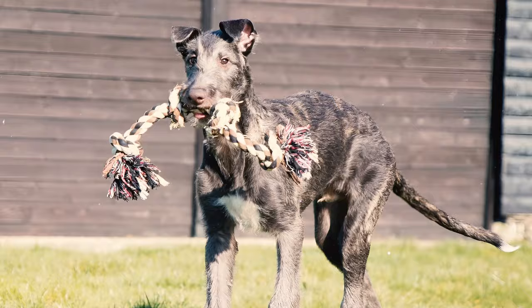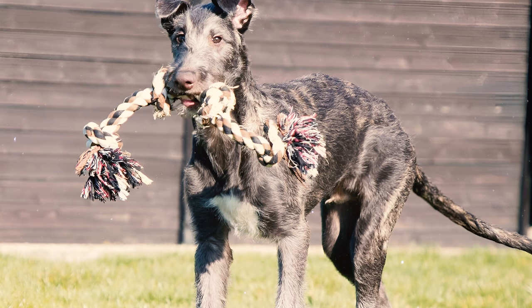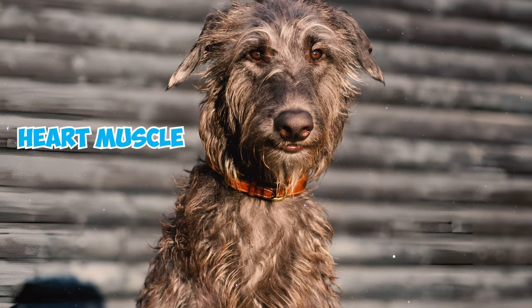Number 13: Dilated cardiomyopathy is a serious heart condition that affects dogs, including Scottish Deerhounds. When this occurs, the heart muscle becomes thin and weak, leading to the enlargement of the heart chambers.